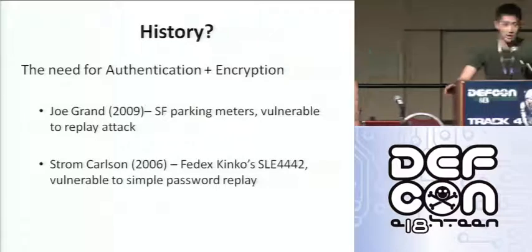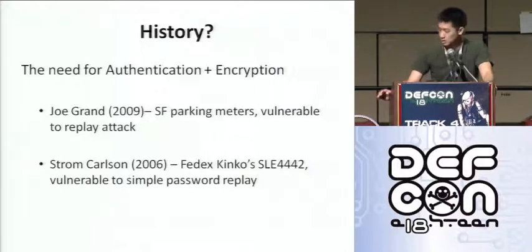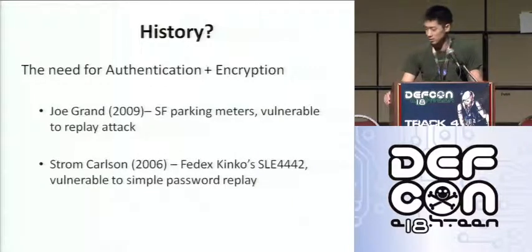Just a bit of history on some smart card hacks done previously — these two presentations were done at DEF CON before, and they really emphasize the need for authentication and encryption on these communications and transactions. Joe Grand did an analysis on the San Francisco parking meter system, and Strom Carlson did an analysis on the FedEx Kinko card. Both were vulnerable to replay attacks — if you could record the password, you could get into the card and write a new value. It was pretty insecure.